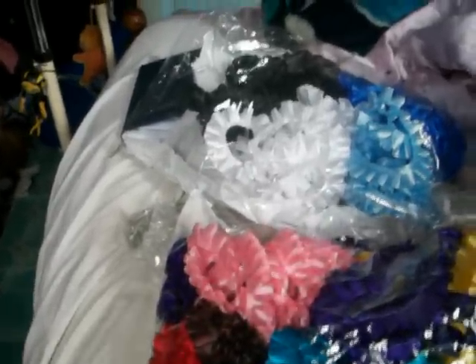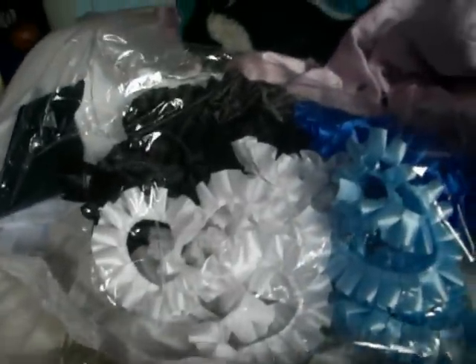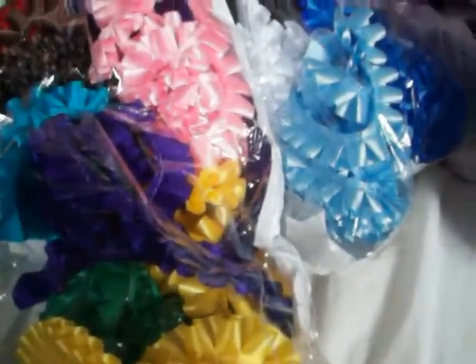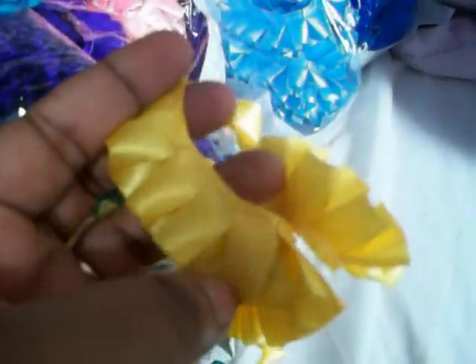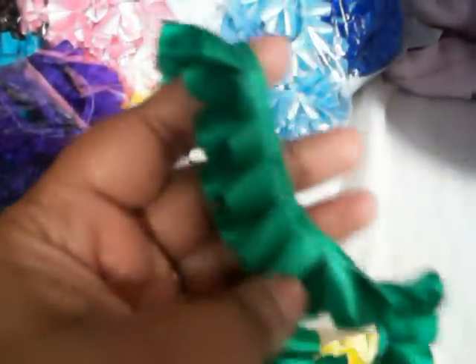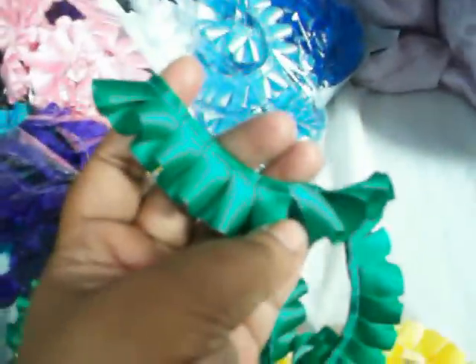Hi, today I just want to share a quick haul with you. I've been looking for this pleated ribbon all over the place and I've finally found a lady in the UK that actually pleats to order. And if you look, you can cut it and it doesn't come apart. And it's like £1.65 for 2 metres of it. It's very pretty.